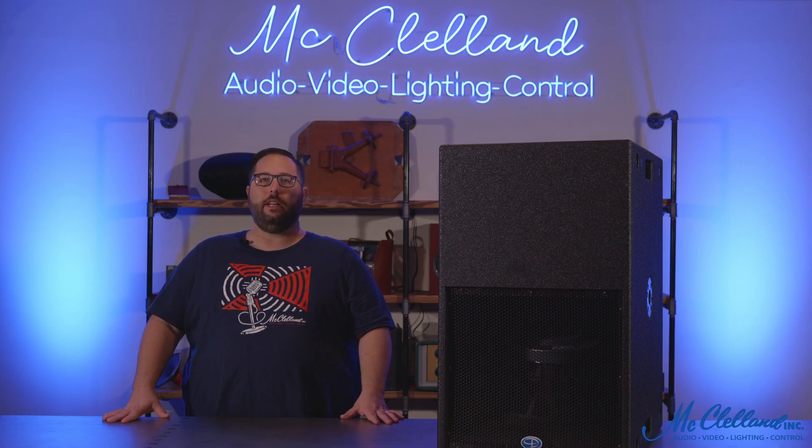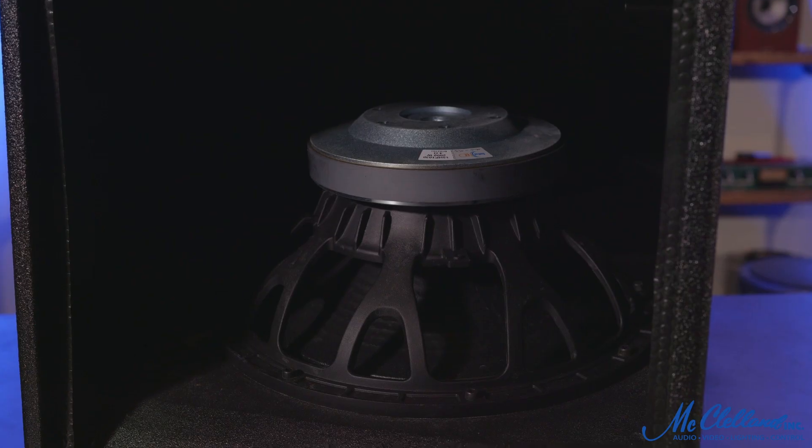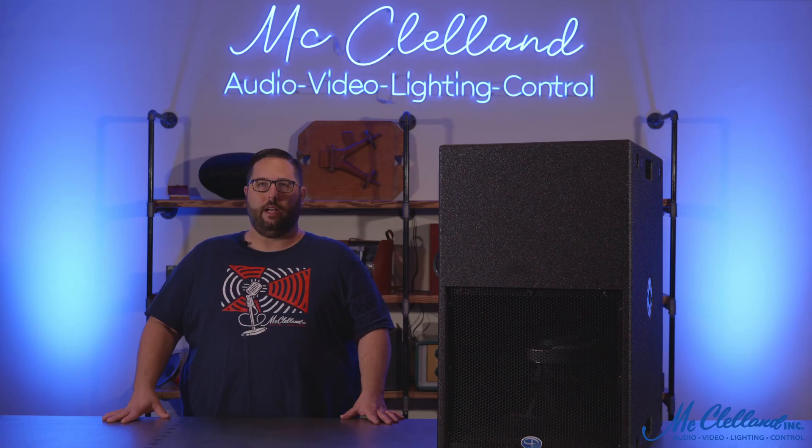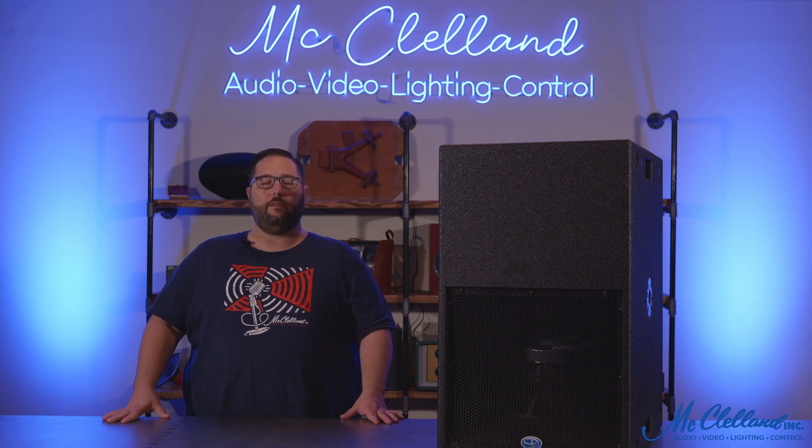The TH Mini 15 utilizes Danley's proprietary tap-torn subwoofer technology, which allows for physically compact subwoofer designs that are uniquely efficient, especially at the lower end of their frequency response. This produces very deep bass from distinctive and generally compact enclosures.